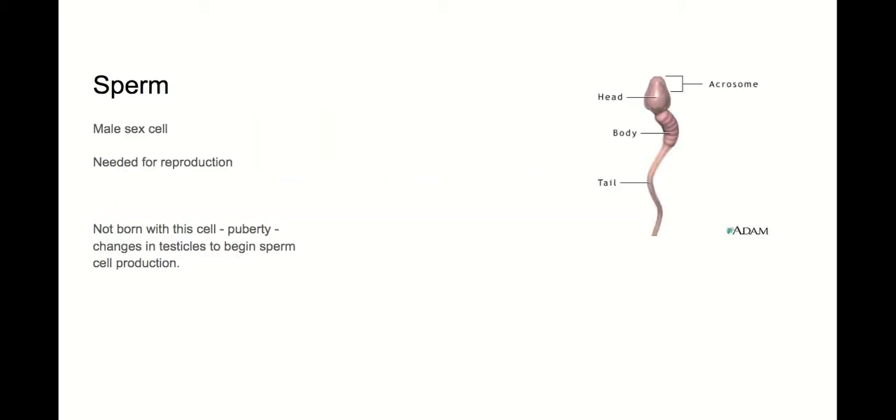The sperm cell has four different parts, but we mainly talk about two: the head and the tail. It's the sex cell needed for reproduction to create new life. Males are not born with sperm cells — the cell is created when you go through puberty, and it needs testosterone. That's different for girls, who are born with their reproductive cells.